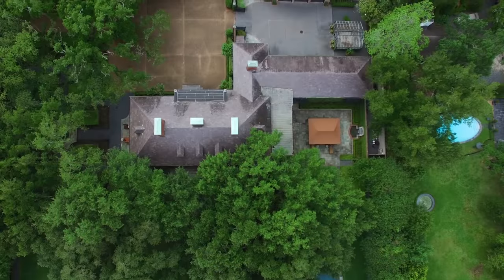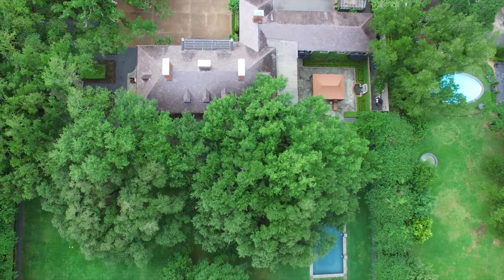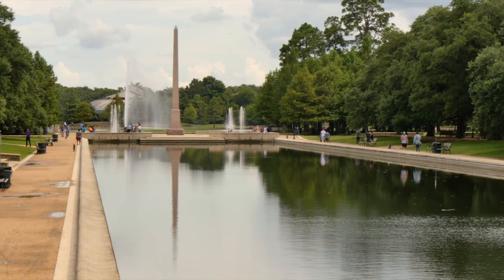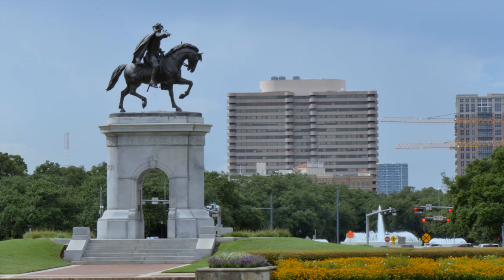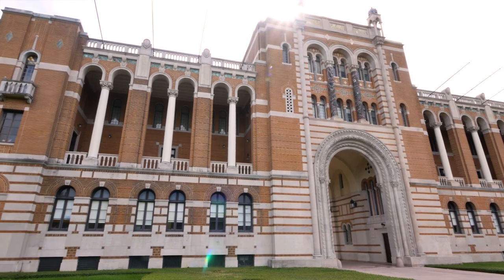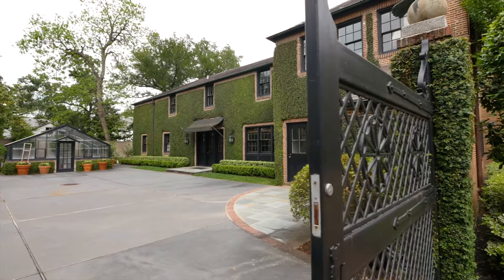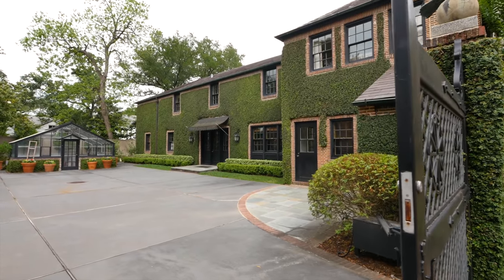The Wald subdivision of Shadyside was created in 1920 on 37 acres of land beside Hermann Park, where 16 extraordinary homes were built, flanked by Rice University and the Museum District, and described as being imposing but not ostentatious due to the grandeur of the classic architecture.